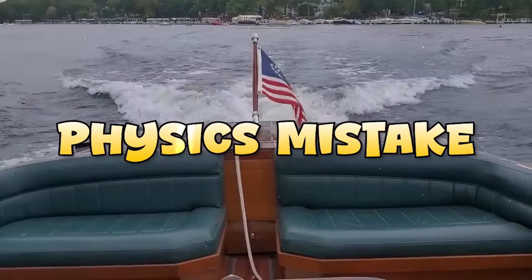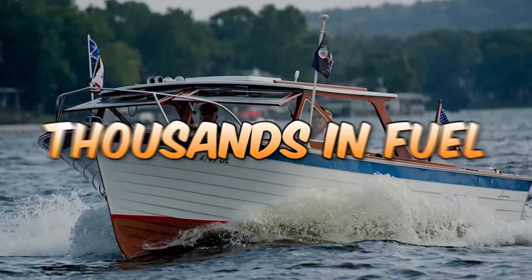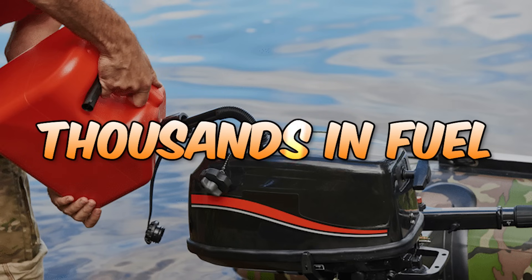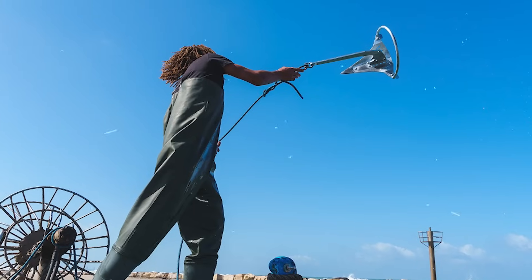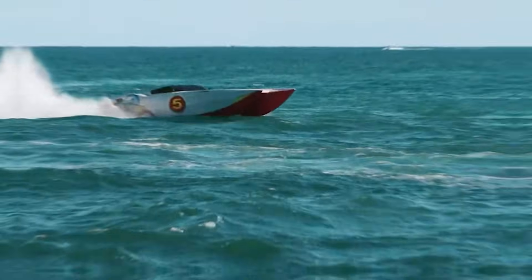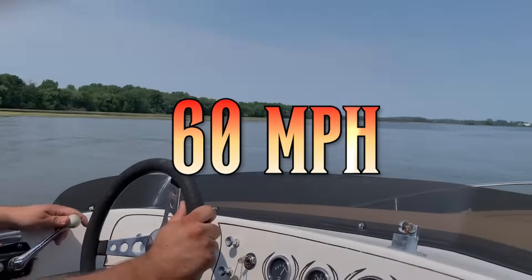Did you know one simple physics mistake could sink your vintage boat, or cost you thousands in fuel? Why does your heavy fishing boat float, but a lighter anchor sinks like a stone? And how do some boats skim over water at 60 miles per hour while others struggle to move?